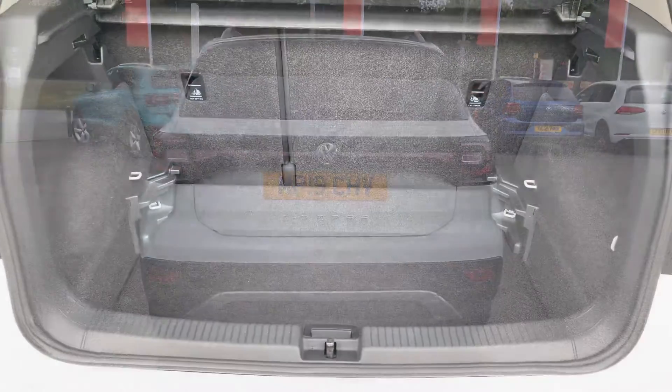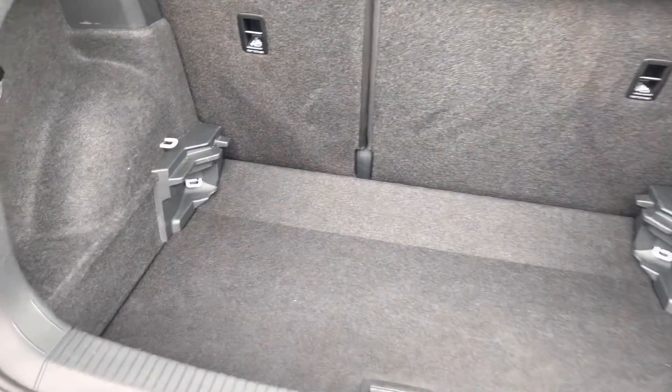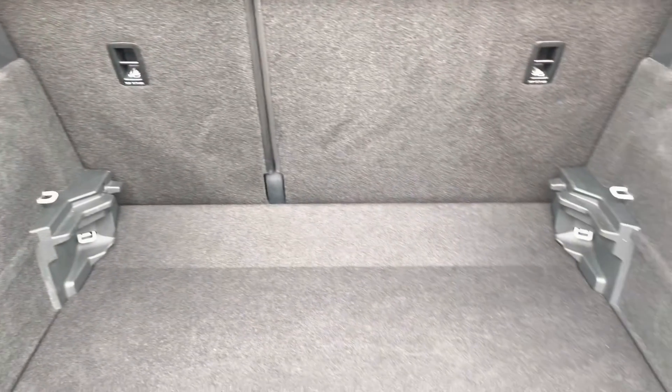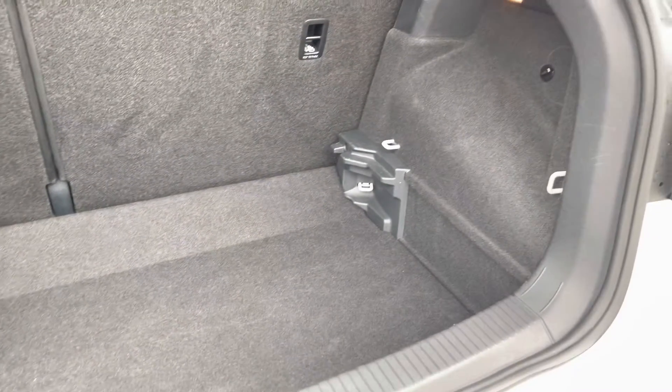Moving around to the rear of the vehicle, you do have a generous amount of boot space on offer, with the adjustable boot floor currently in its lowest setting. You also have 60-40 split folding seats on offer as well, to add even more room for multiple suitcases.